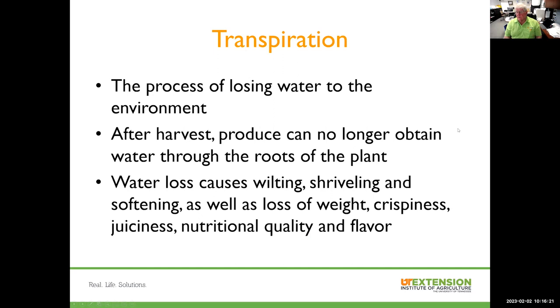Transpiration is losing water to the environment. After harvest, the conduit from the roots to the fruit or vegetable is no longer there, so the plant can no longer get water uptake. Water loss by the harvested crop will result in wilting, shriveling, and softening of the produce, as well as loss of weight, crispness, juiciness, nutritional quality, and flavor. Transpiration or water loss is something we try to control as much as possible once we pull that crop off the plant.